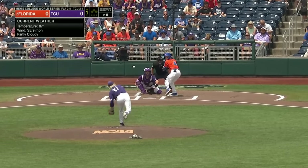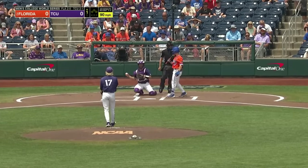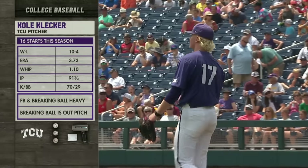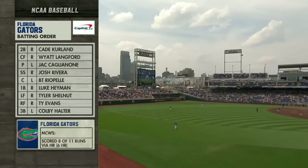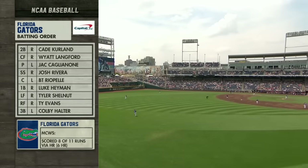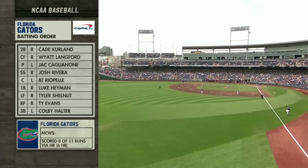87 degrees, wind nine miles an hour. Klecker deals. It's a heater - Caglione curling. He has 10 widgets, fastball, breaking ball, heavy. The breaking ball is the out pitch; he can change the shape of it from time to time. Jack - whatever name you call him - bats third and has a lot of home runs for this Florida team here in Omaha.